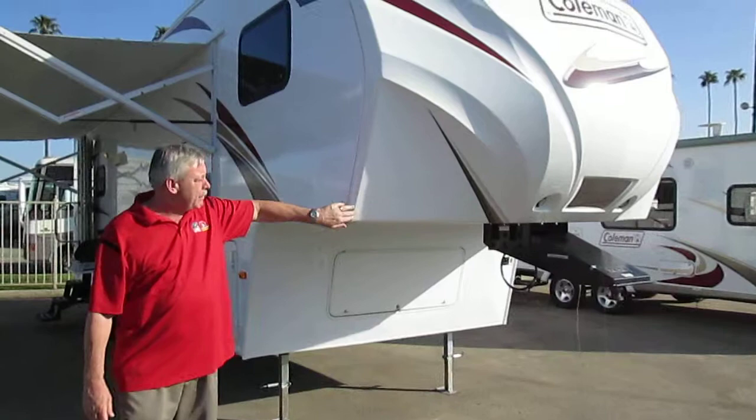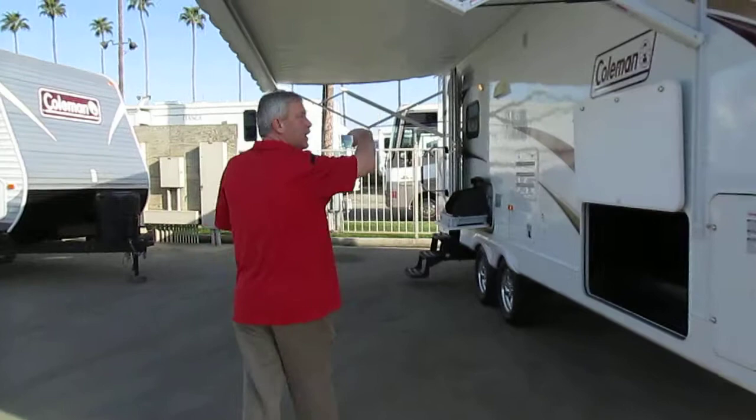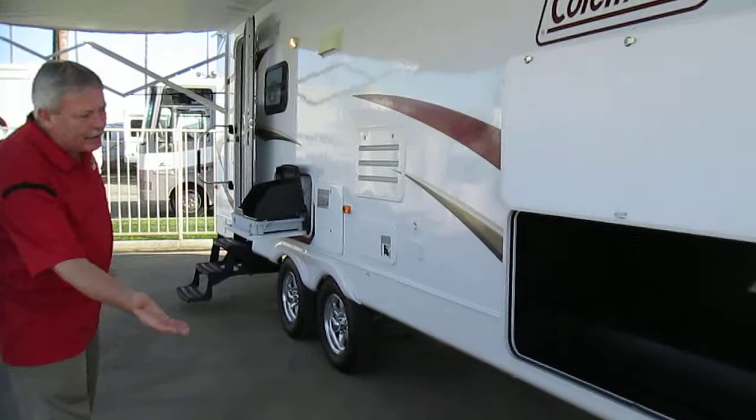You've got a full length electric awning — one touch, just hit the button and out it goes. Full pass-through storage compartment. Exterior cook station.